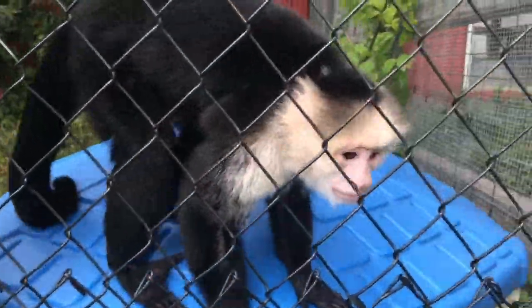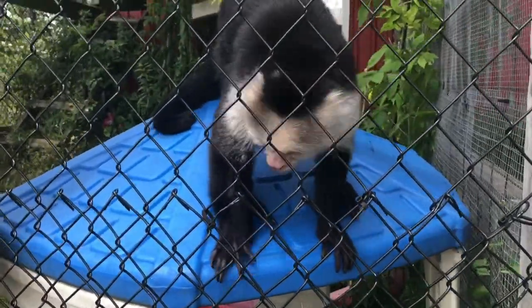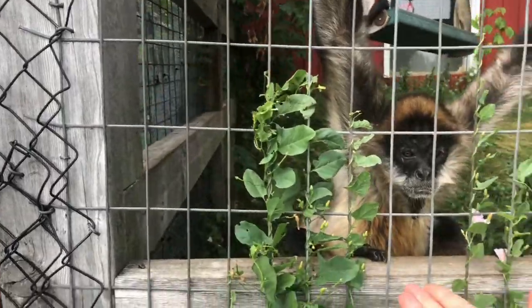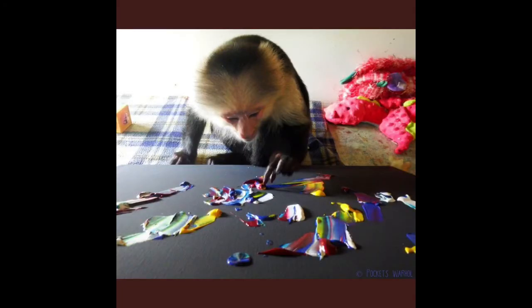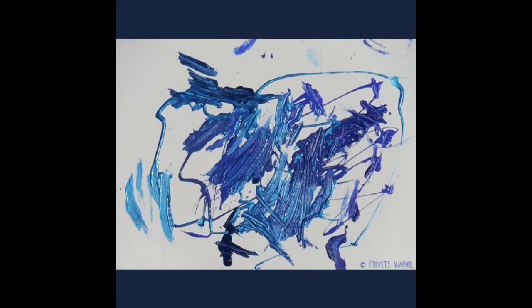Hi Pockets, how are you? No drawing today? Pockets Warhol paints and his paintings are available online. He is one of only ten primate monkeys that actually paints using watercolors, and his paintings are actually pretty popular. I nicknamed him Elvis because of his hair. I want to introduce you again to Jenkins — he is one of the older primates here and he's so friendly. He's the one that was shaking my hand earlier. He's looking out the window.